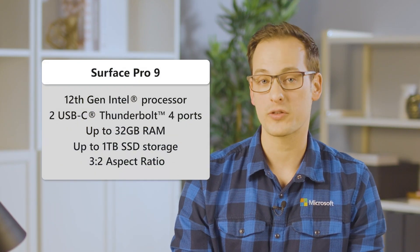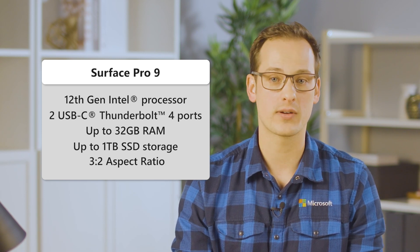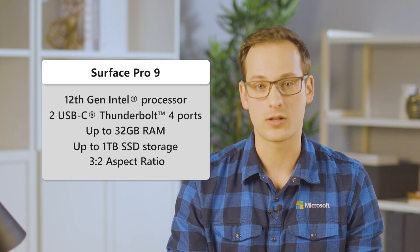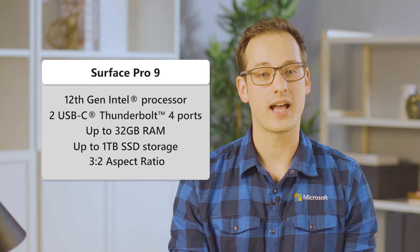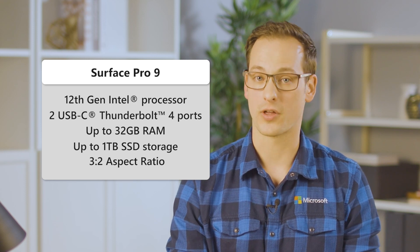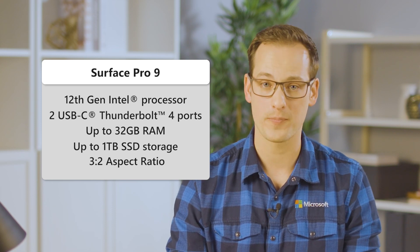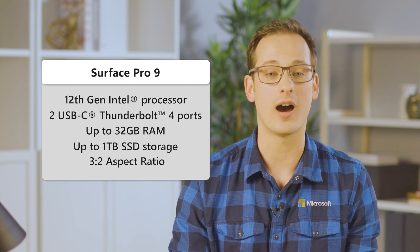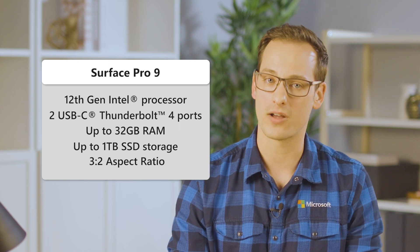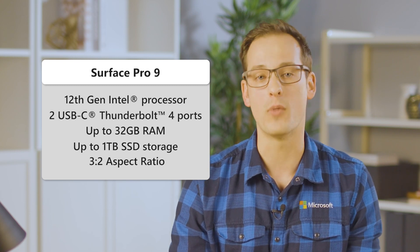Now let's go over what makes each model unique. Surface Pro 9 features a 12th generation Intel processor, making it the most powerful Pro Microsoft has ever built. It's perfect for delivering the experience Surface is known for, including full desktop productivity applications and even local gaming. Surface Pro 9 also features two USB Type-C ports with Thunderbolt 4, which means you can connect to an external eGPU for even more graphics power. It's perfect for those with heavier workloads, with options like an available i7, up to 32 gigs of RAM, and up to one terabyte of storage.